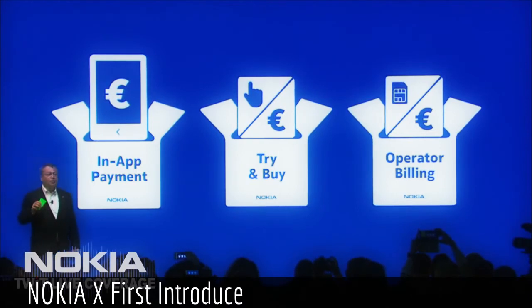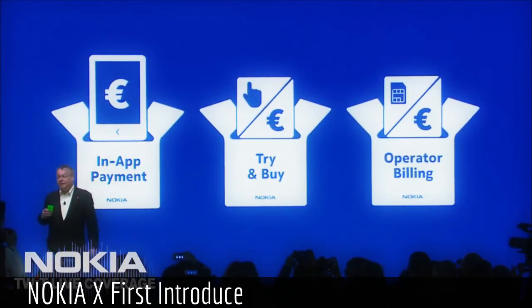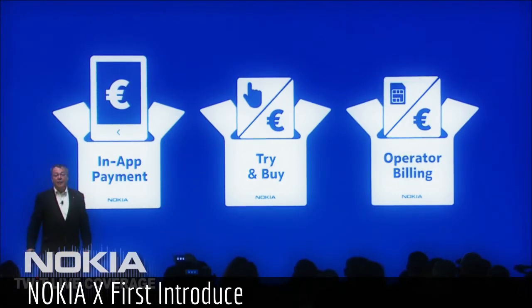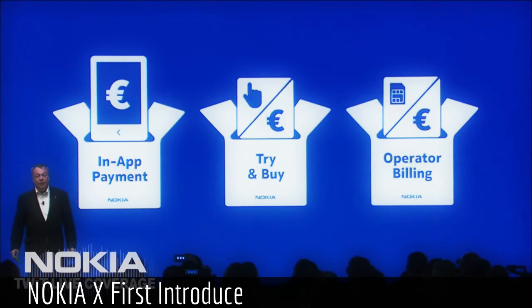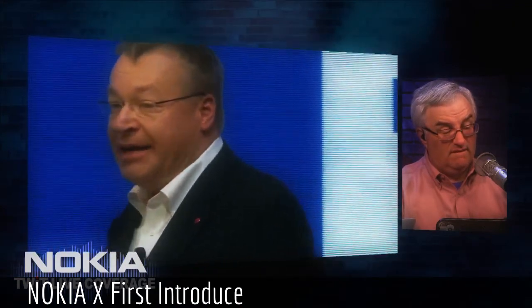We help developers by offering different monetization methods for people in growth markets. For example, we offer try-and-buy as part of our e-commerce experience. We also have operator billing for people that do not have credit cards — currently up and running in 60 markets with more than 160 operators. These models have been very successful for developers like Facebook and EA.